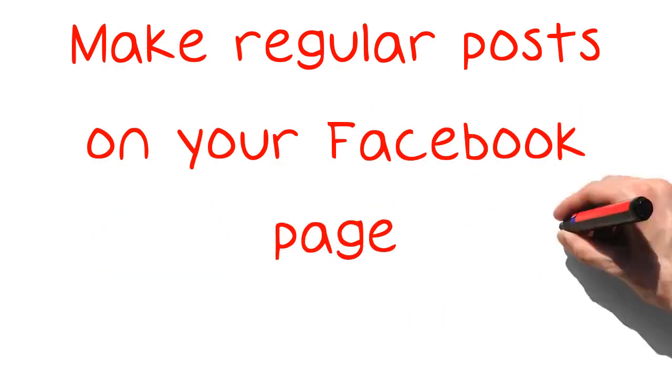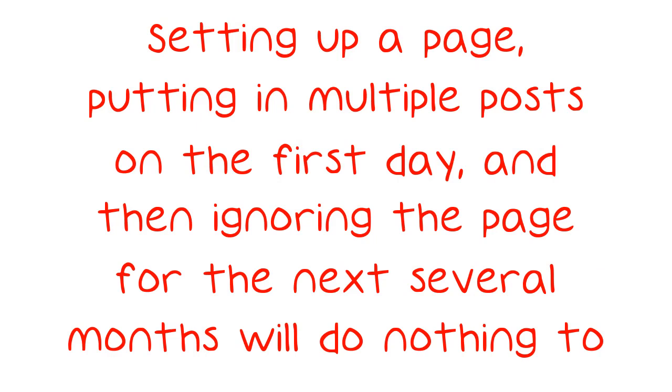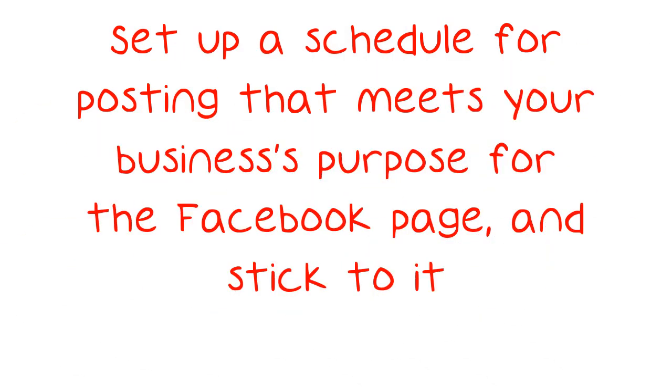Make regular posts on your Facebook page. Setting up a page, putting in multiple posts on the first day, and then ignoring the page for the next several months will do nothing to improve your business. Set up a schedule for posting that meets your business's purpose for the Facebook page, and stick to it.